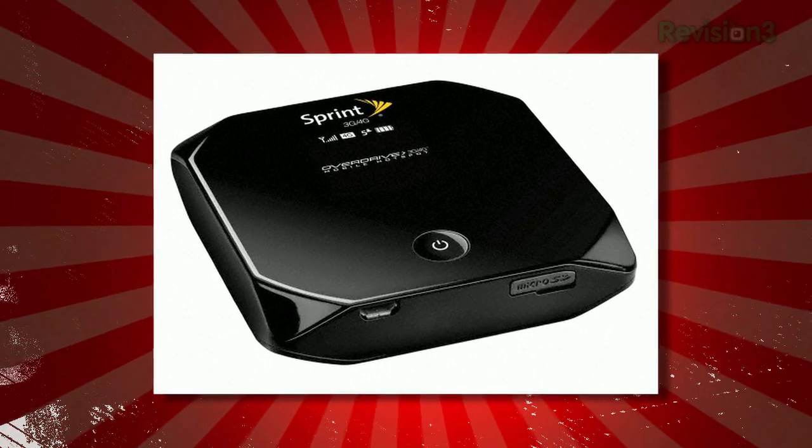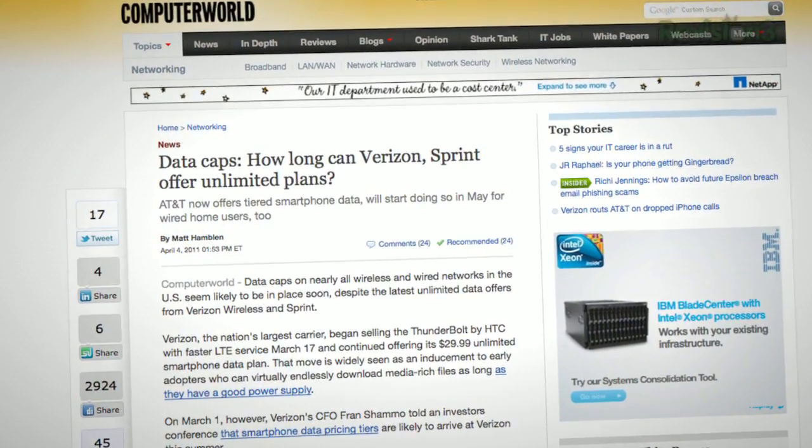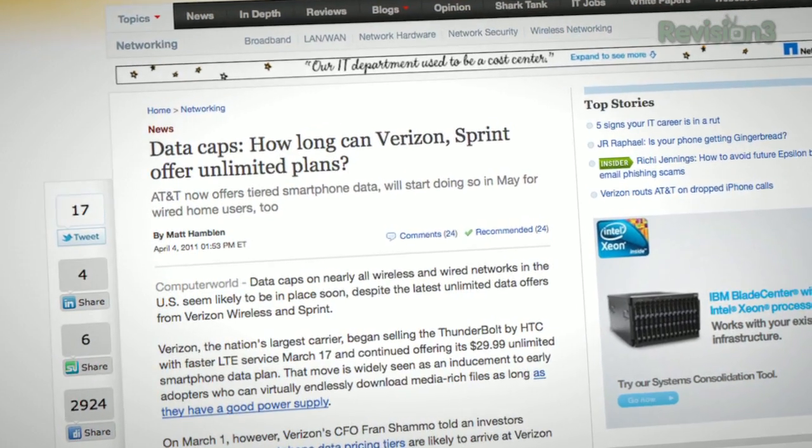My Sprint Overdrive 4G modem doesn't have a data cap, though it does when it drops back down to 3G in non-4G areas. But I'd bet dollars to donuts that Sprint will eventually cap that data plan. While I love the megabytes per second I get here in the Bay Area — it's two or three times as fast as 3G — there's no way I'd swap that for the 15 megabits I get on the cable modem at home. And to cop a title from ComputerWorld.com: how long can Verizon and Sprint offer unlimited plans? Judging from CTIA, sometime this summer for new Verizon phone signups and probably not long after for Sprint.